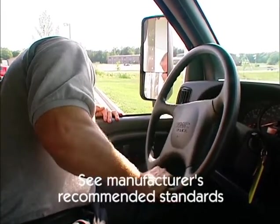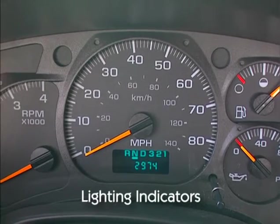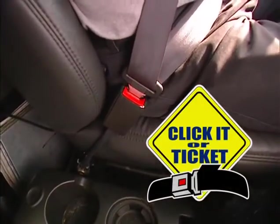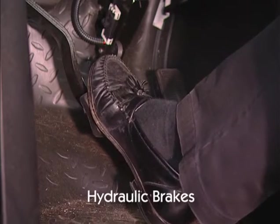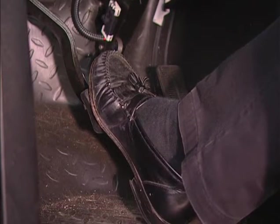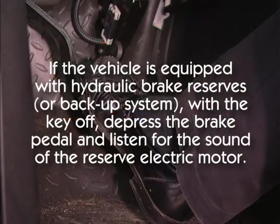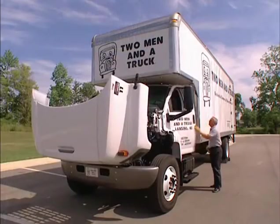See the manufacturer's recommended standards for free play movement. Check that the left turn signal, right turn signal, four-way emergency flashers, and high-beam headlight indicator lights work. Check that the horn is working properly. Make sure that the seat belt is securely mounted, not damaged, and that it locks and adjusts properly. With the engine running, pump the brake pedal three times, then hold the pedal down for five seconds. The brake pedal should not move or depress. Check that the warning buzzer or light is off. If the vehicle is equipped with hydraulic brake reserves or a backup system, with the key off, depress the brake pedal and listen for the sound of the reserve system electric motor. Turn on clearance lights, headlights, and tail lights, and exit the cab to continue the walk-around.